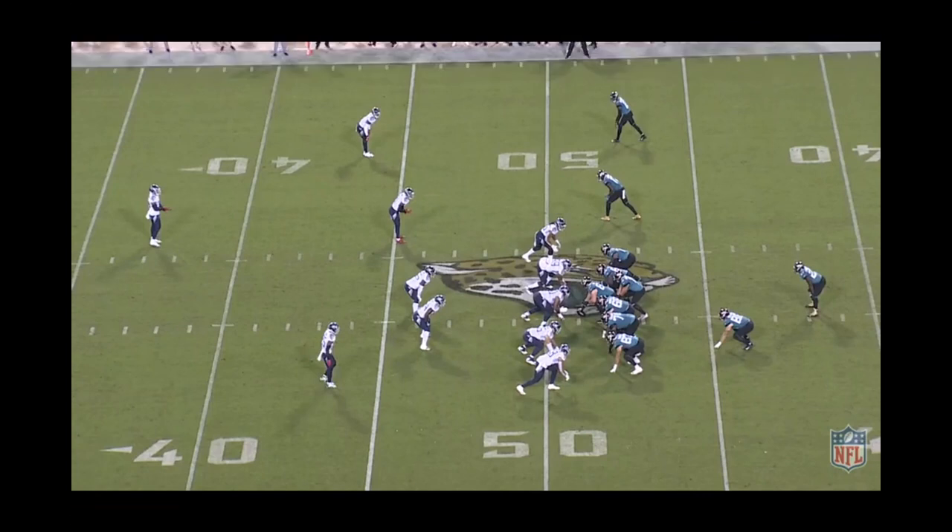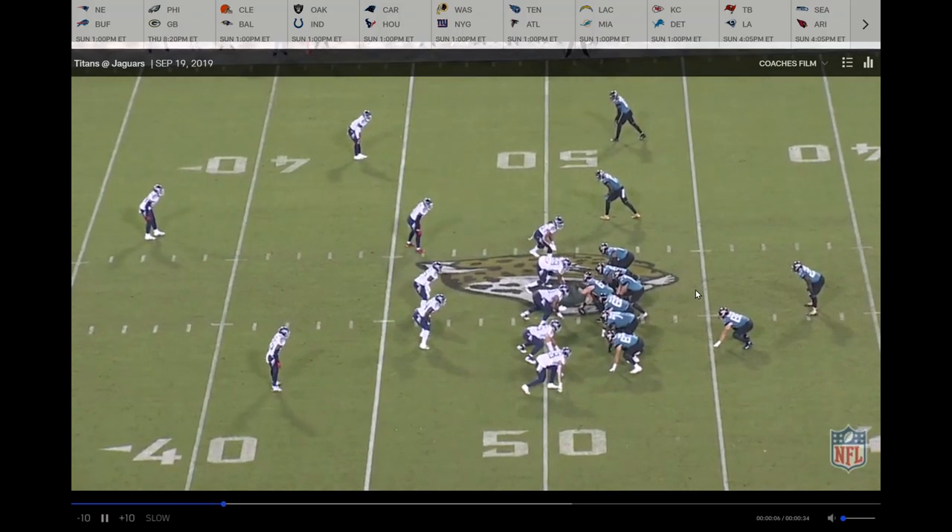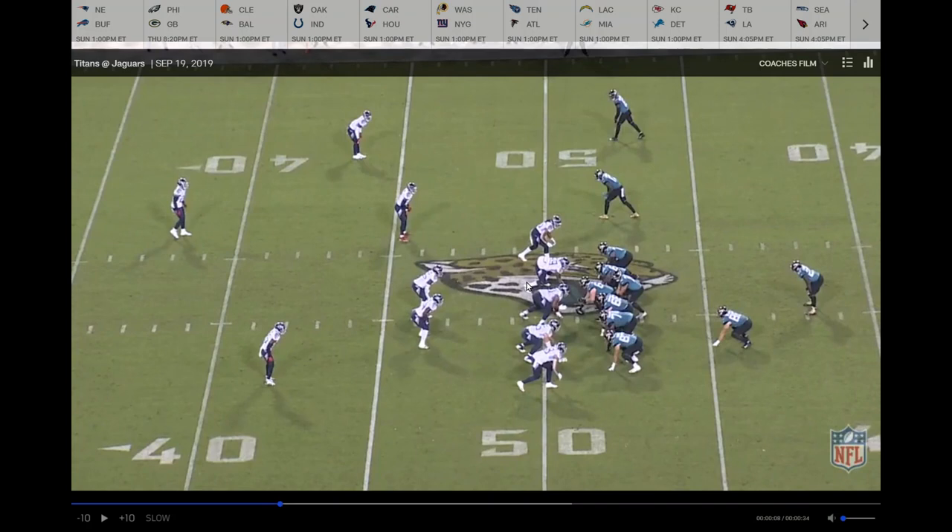One thing I loved about what the Jaguars offensive coaching staff did on Thursday was they did a great job of giving 15 easy coverages to read and also did a good job of getting an easy pass concept. On this play, it's essentially a three-man route between the back and the two receivers. Out of number two we're going to get a deep curl, out of number one a post corner. Gardner Minshew has to read two things: the safety and the corner's leverage.